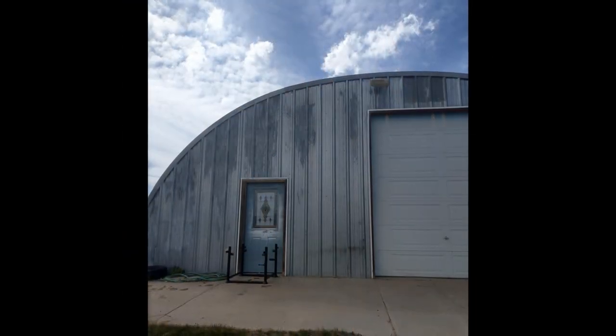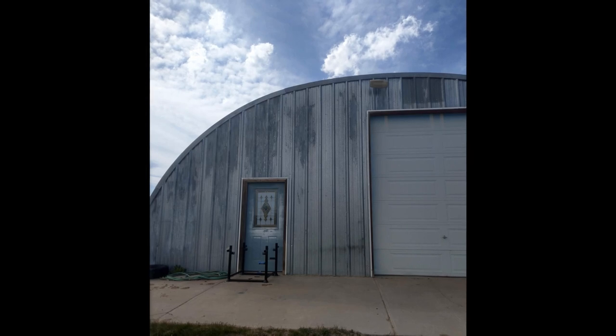This is my buddy's Quonset building. It serves a purpose and it's awesome, but the end walls had to be built separately and it's really not a great design.